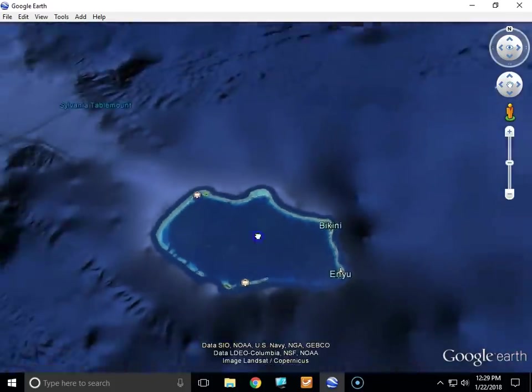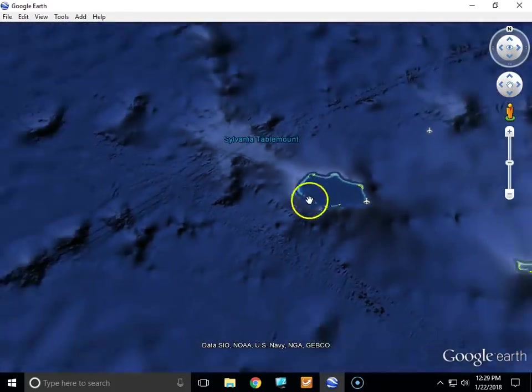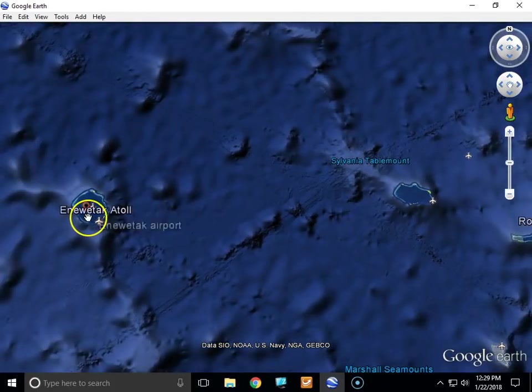So there you have it — the Pacific Proving Grounds, right here in the Enewetak Atoll and Bikini Atoll, from Google Earth.